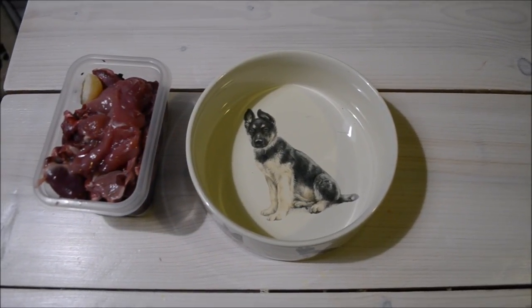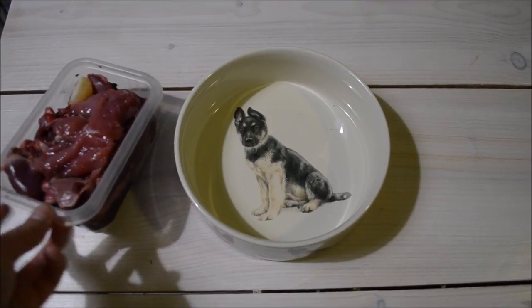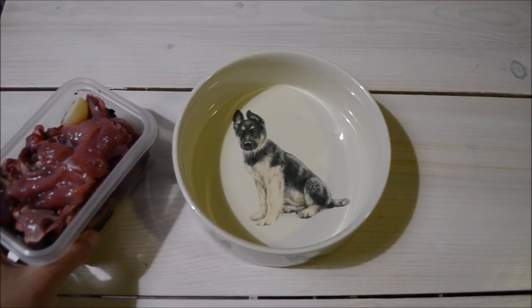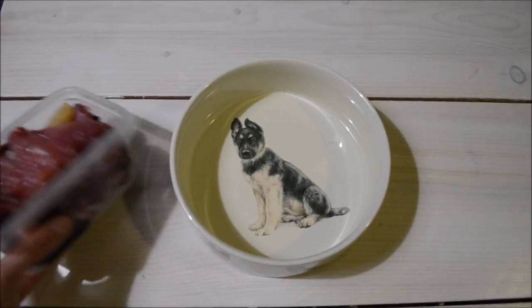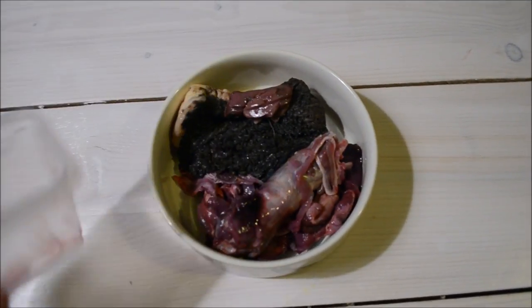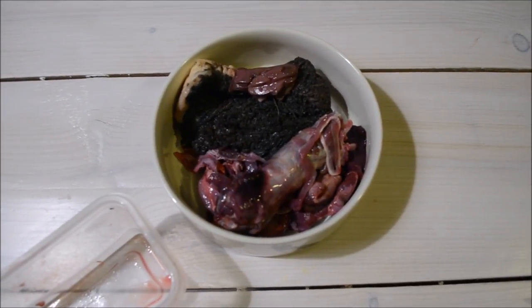Now it's dinner time for Mojo. Every evening I will put one of these frozen tubs from the freezer into the fridge — that will be thawed by the next evening. All I do is spread it out a little bit, and that's one meal finished.